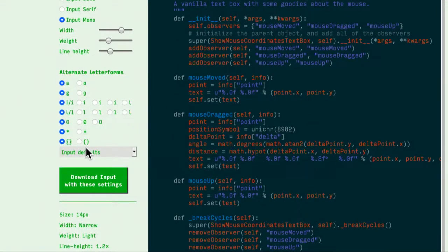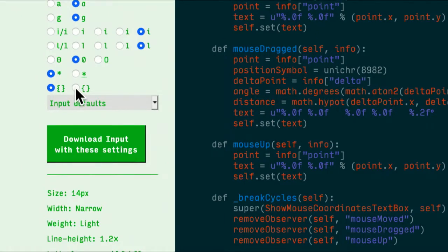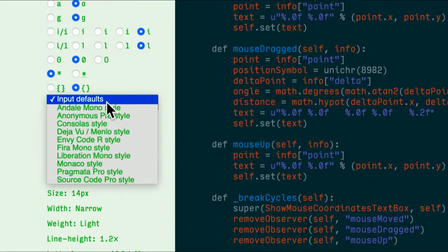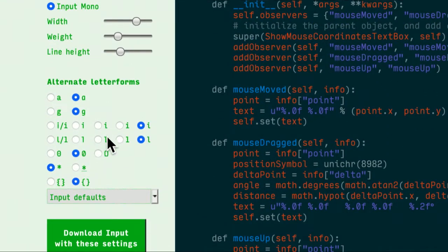What I really like from a coder's point of view is the ability to choose different letter forms — you might prefer an old-fashioned A or a more modern A, same for the G. For coding I prefer more modern looks. I like to make sure the letter I is really distinguished from the letter L. A zero without a line or dot is indistinguishable from an O — I like a slash through my zeros. And I like my braces to be a little less curly. Then I can download a version of this font with these particular letter forms.